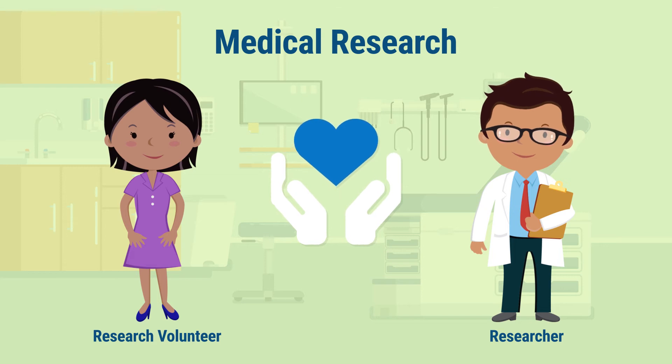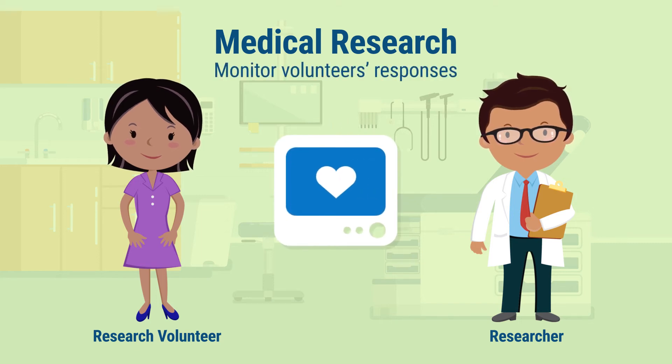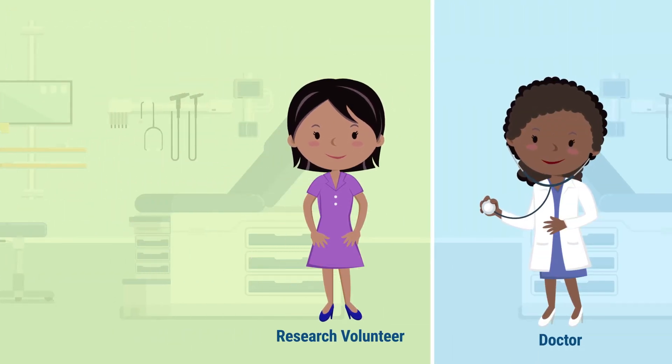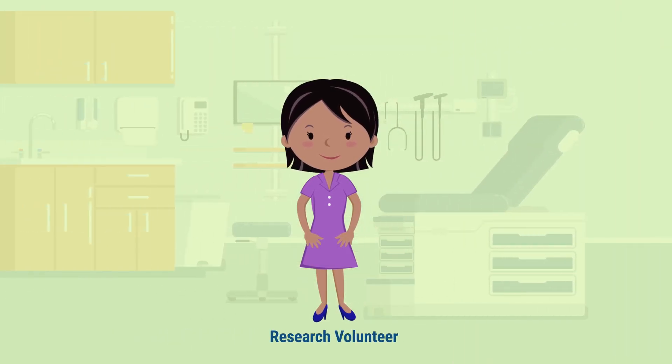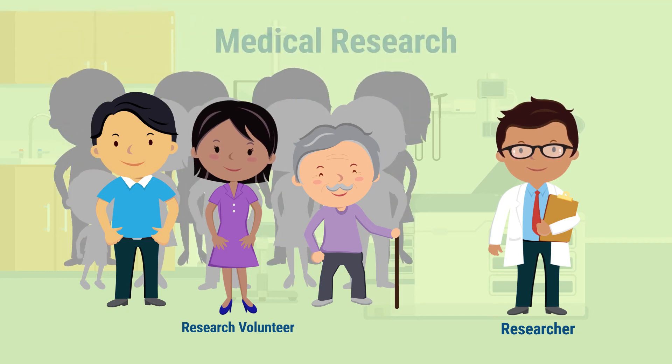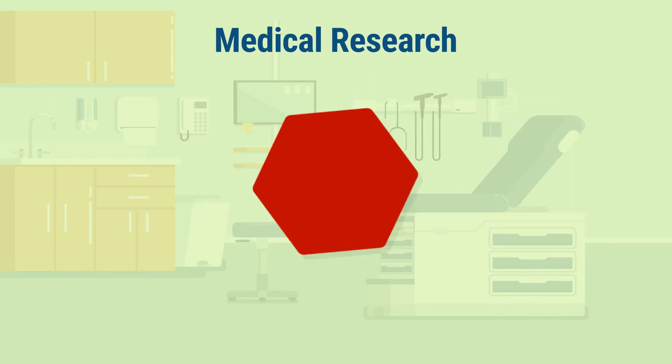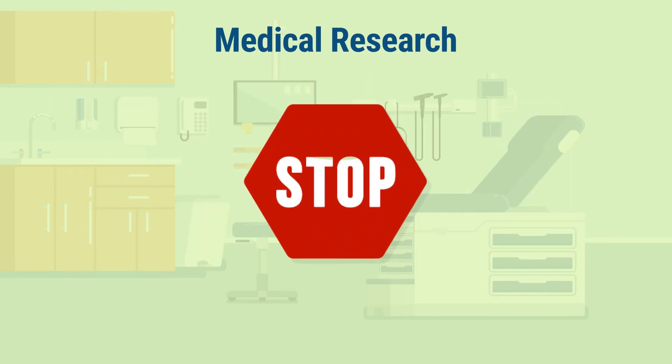Although researchers must follow a study plan, it doesn't mean that they don't care about your well-being. Researchers carefully monitor the volunteers' responses to the study procedures. This way, researchers can reduce risks to volunteers and help volunteers get appropriate medical care for any problems that come up. If researchers feel that a participant is being harmed by being in the research, they can remove that person from the study. And of course, volunteers can always choose to stop participating in the research at any time.